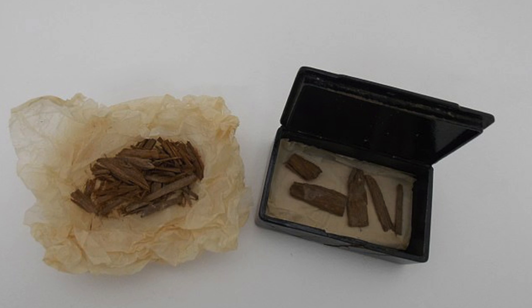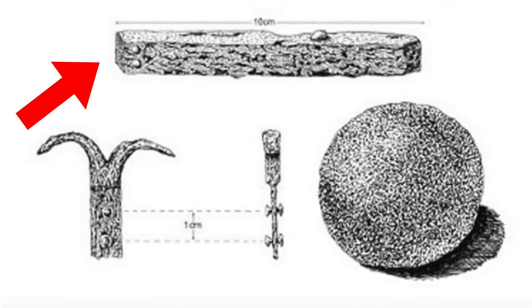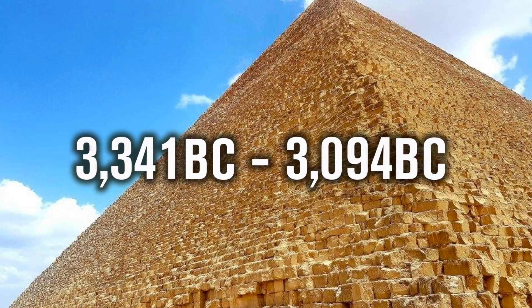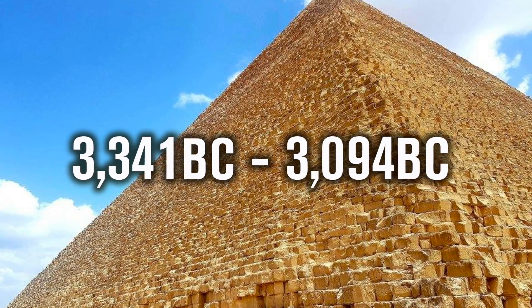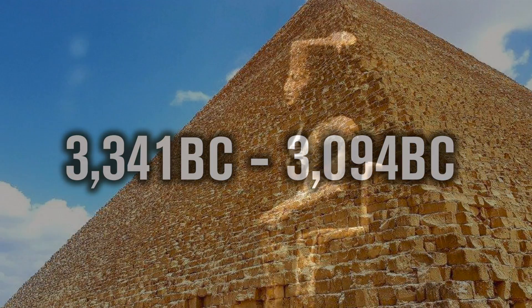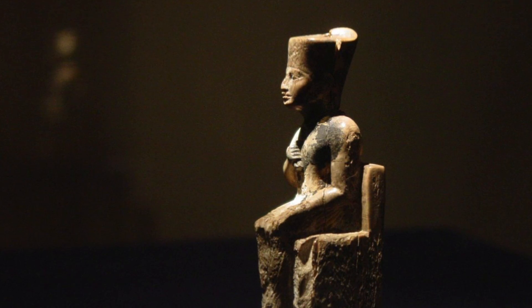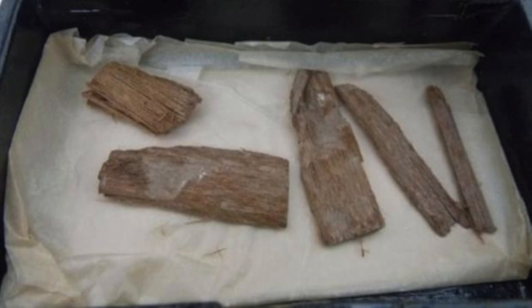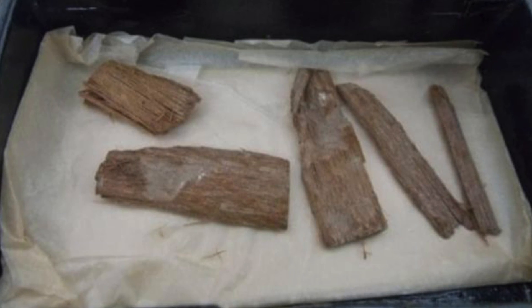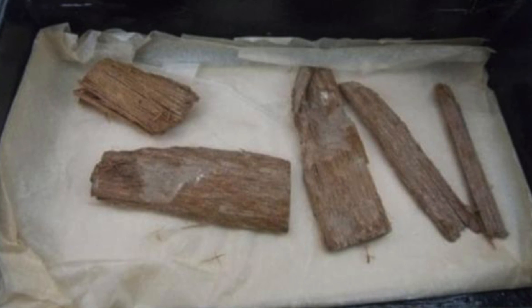As I reported on Ancient Architects just a few days ago, the lost Dixon relic from the Great Pyramid of Egypt was rediscovered at the University of Aberdeen, and it was radiocarbon dated between 3341 and 3094 BC — some 500-800 years before the reign of the supposed builder of the Great Pyramid, King Khufu. This is a small piece of cedar wood, a tree that isn't native to Egypt, and it is so important to the story of the Great Pyramid because of exactly where it was discovered.